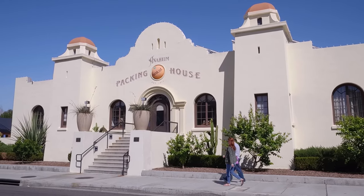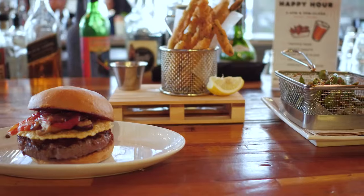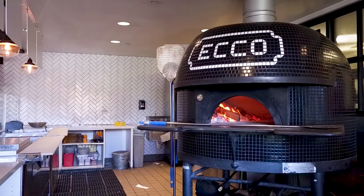People like the fact that we are walking distance to the historical packing house in downtown Anaheim. We have Umami Burger, Snow Monster, Pop Bar, Echo Pizza, and many more to choose from.